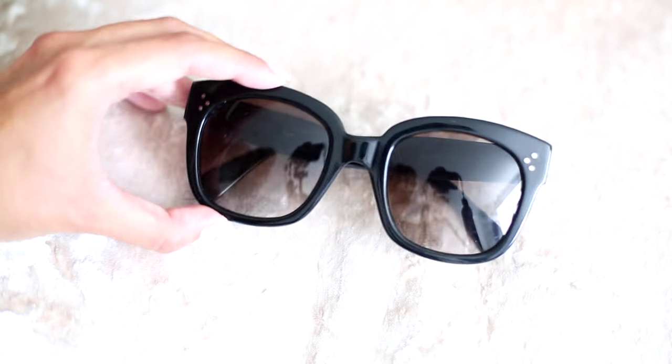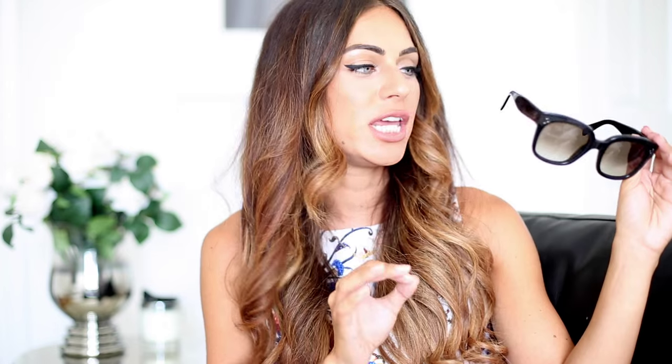These are my Celine New Audrey sunglasses that I got a while ago. I love them, I wear them so much — they're so chic, and obviously with a name like Audrey they're inspired by Audrey Hepburn, so I just feel totally fabulous when I wear them. I'm really bad with sunglasses though and I don't take care of them, so I just shove them in my handbag without the suede slip — I can never find it. My dad's worst nightmare.